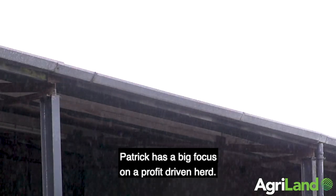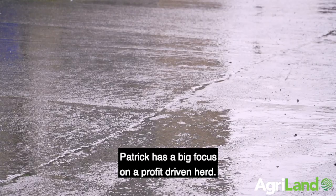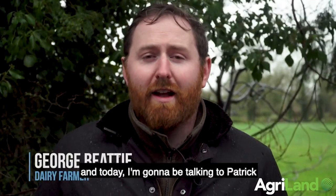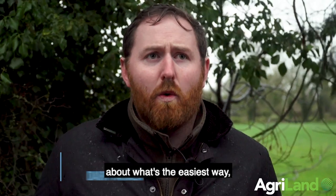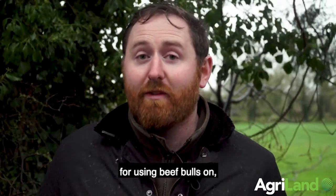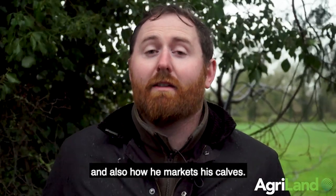Today I'm talking to Patrick Martin. Patrick has a big focus on a profit-driven herd. He uses 50% Belgian Blue on his cows, and today I'm going to be talking to Patrick about the best way to pick out cows for using beef bulls on, and also how he markets his calves.